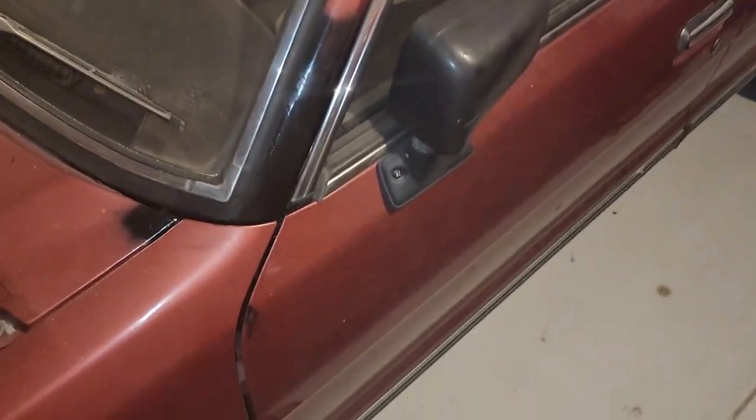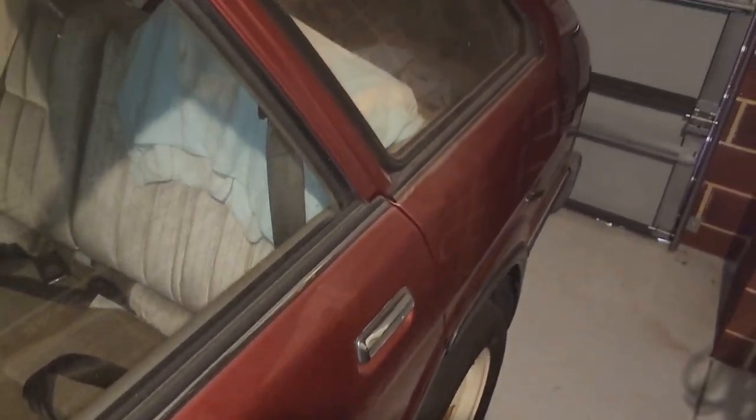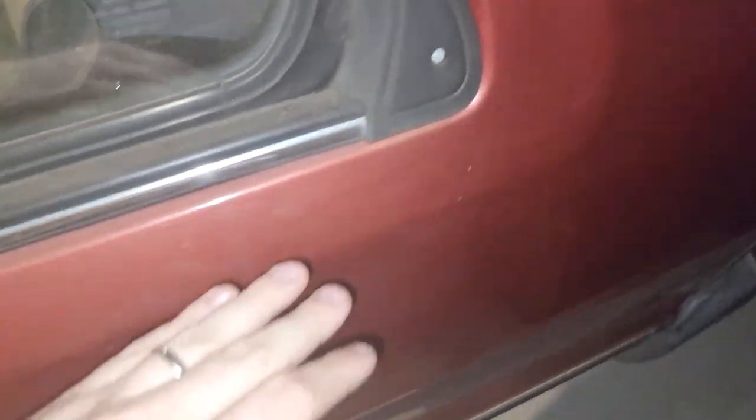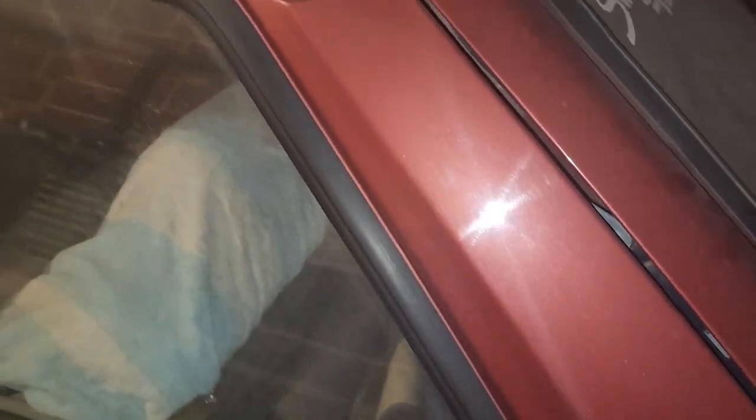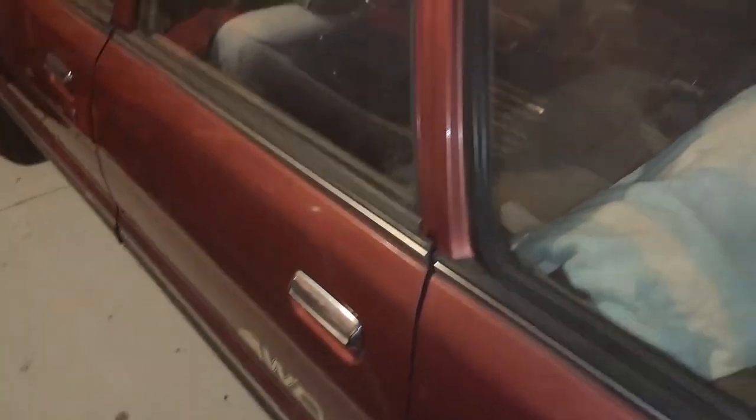Overall the body is quite straight. The paint's actually in very good condition for the most part. The only part where it needs some improvement is the roof, where you can see it's fading — that could do with a respray. But if you look really closely, even covered in dust, that paint is still in awesome condition considering how old this car is.